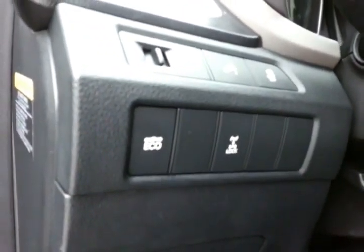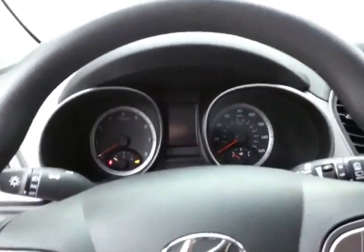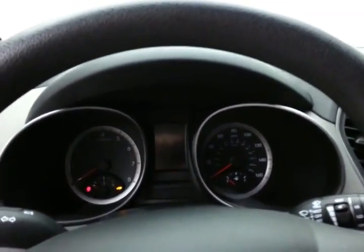You also have the ability to lock in the all-wheel drive system for maximum capability in bad weather.